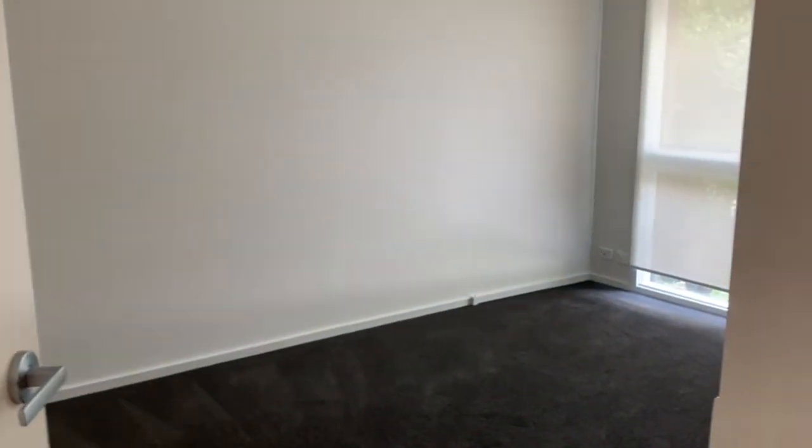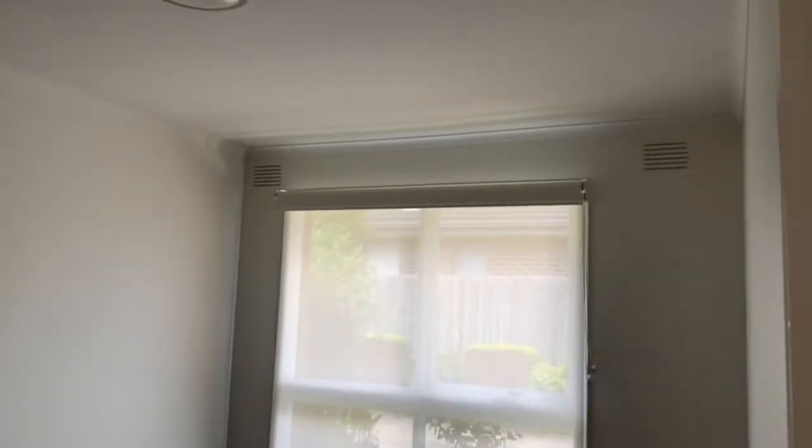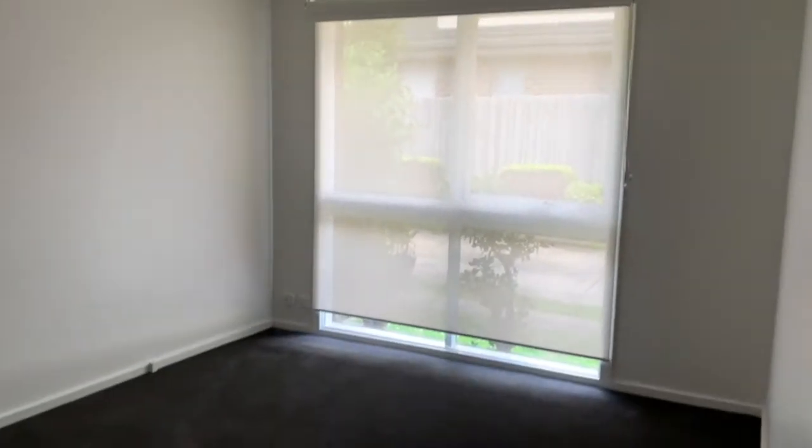Heading down the hallway we've got the linen cupboard for additional storage. Then to the left we have the very large master bedroom. The bedroom includes plush new carpets, block out blinds and built in wardrobes.